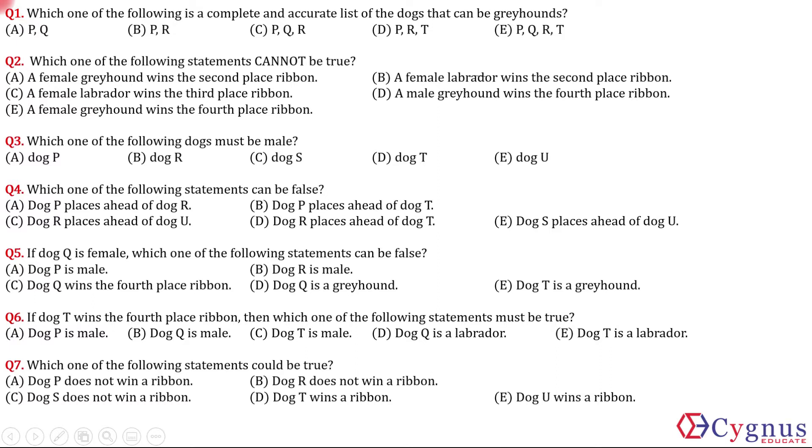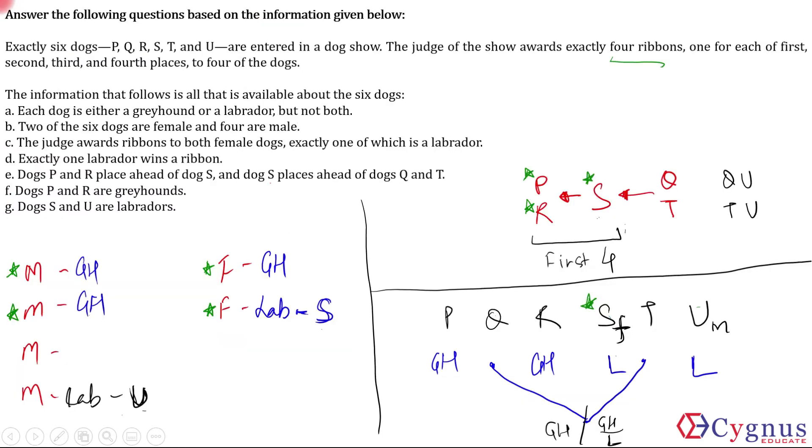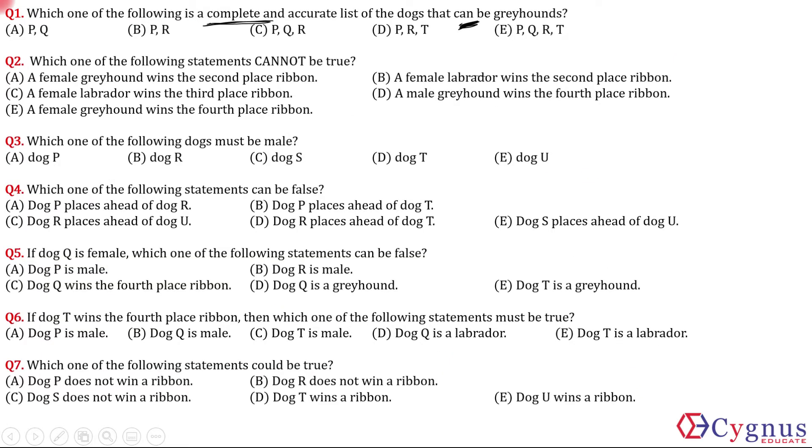Question 1: Which is a complete and accurate list of dogs that can be greyhounds? Remember, the question asks who can be — it's asking about possibility, not necessity. We know P and R are greyhounds. Q can also be a greyhound and T can also be a greyhound. So as far as possibility is concerned, P, Q, R, T is a complete list of dogs which can be greyhounds.